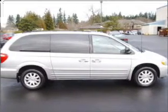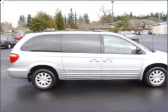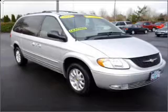Whether heading out on tour or hauling the kids to soccer, this 2002 Chrysler Town & Country LSI is the vehicle you need.